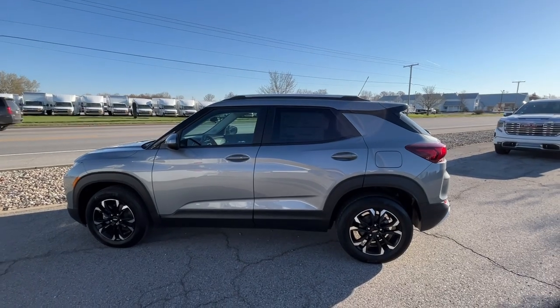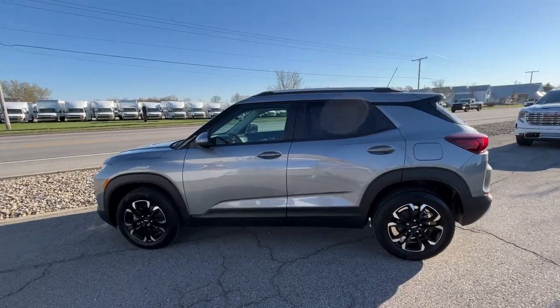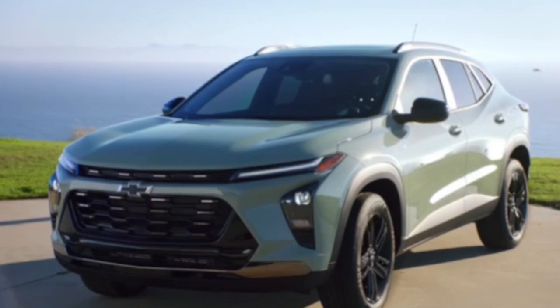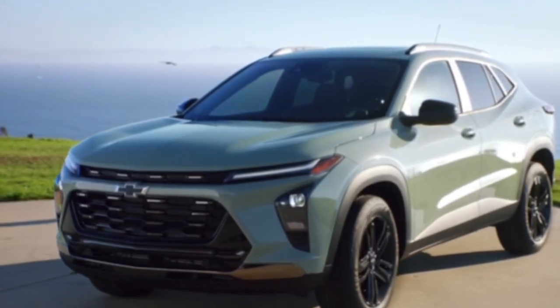Surprisingly enough, the Chevy Trax is actually made on the same base as this Trailblazer, but it's actually a little bit longer than this Trailblazer, and a lot more sporty looking.